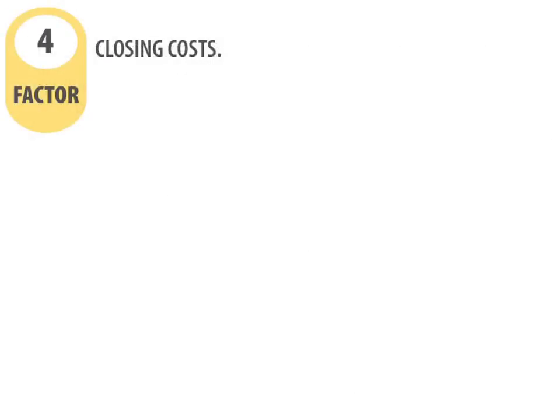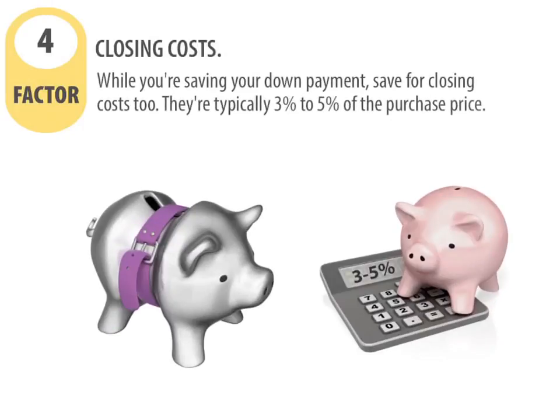Factor number four: closing costs. While you're saving your down payment, save for closing costs too. They're typically three to five percent of the purchase price.